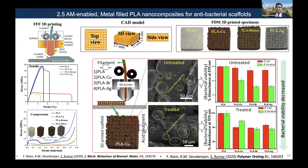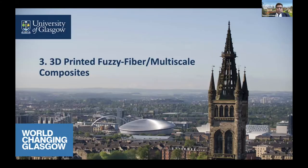The key takeaway is that you tailor the material and orchestrate it with 3D printing, which allows you to arrive at higher performance. This brings us to 3D printed fuzzy fiber multi-scale composites, which may be of interest to many of us.